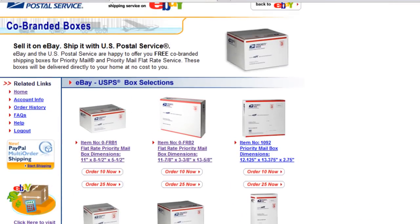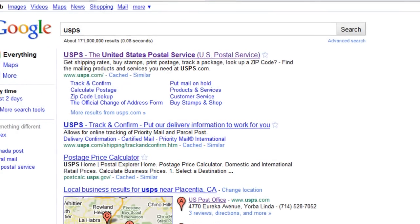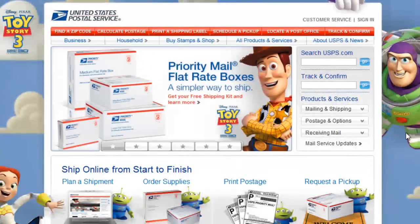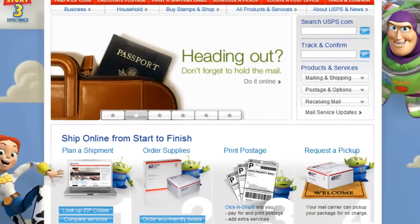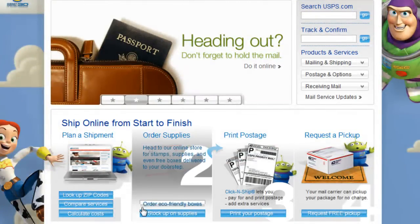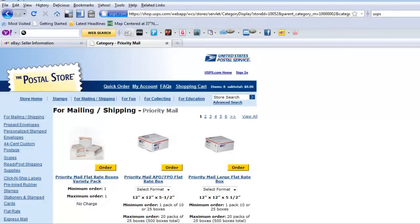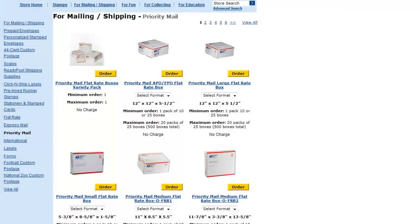Another source to get boxes is the United States Postal Service. Let's go ahead and go to their website. You need to create an account with them, which is pretty self-explanatory. But once you do, this is their homepage — they have a Toy Story 3 theme going on, which is kind of cool. Click on 'Order Eco-Friendly Boxes'. Once there, you'll find all kinds of stuff, not just boxes, that you can get for free.